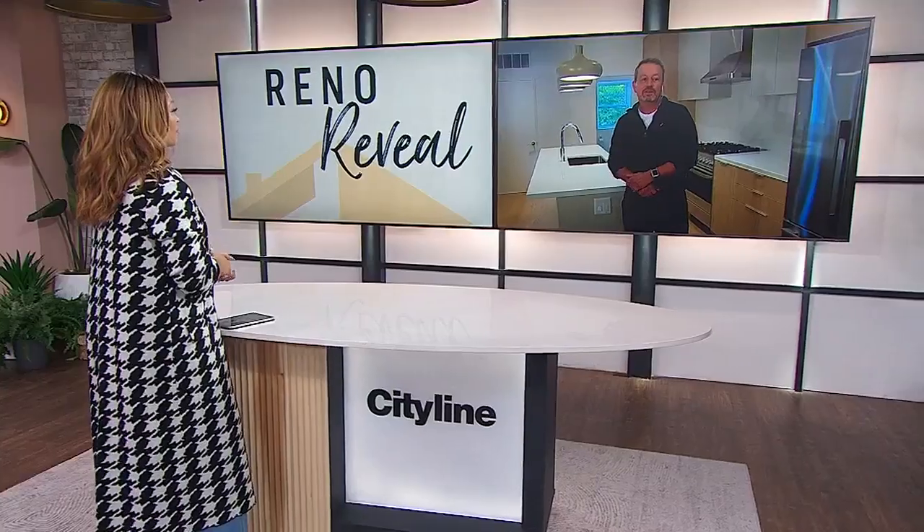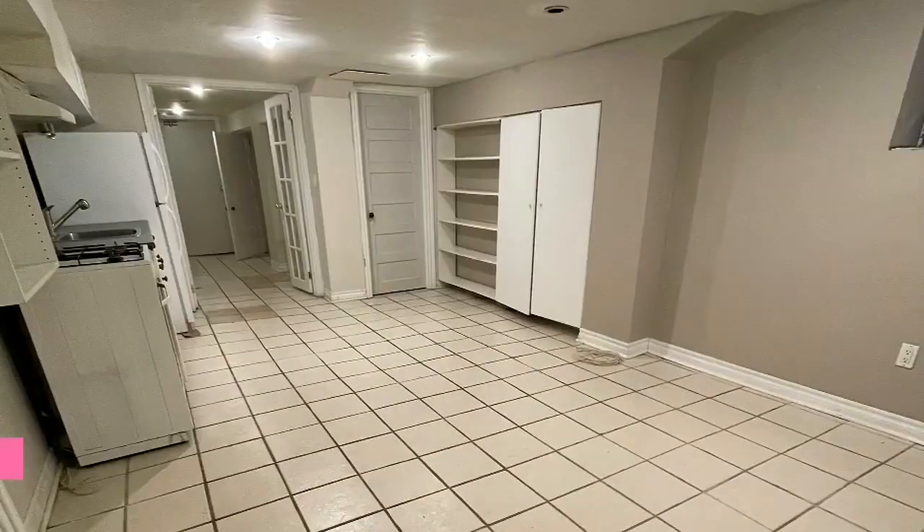One of the huge issues in this place was the basement suite. There was a bit of a rat infestation — there was a lot happening there. So talk to us about that space and what you did.